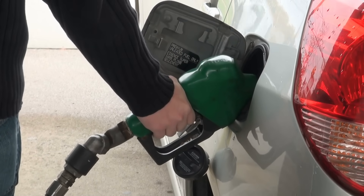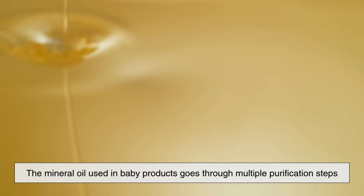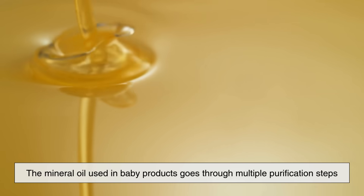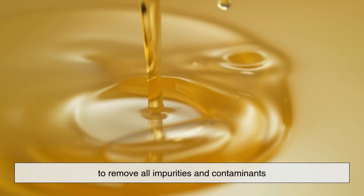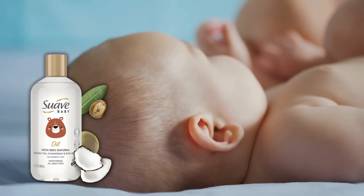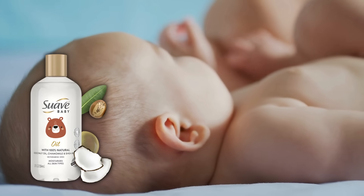And before you raise an eyebrow at petroleum, don't worry — it's not the same stuff you pump into a car. The mineral oil used in baby products goes through multiple purification steps to remove all impurities and contaminants, making it safe, stable, and skin-friendly.